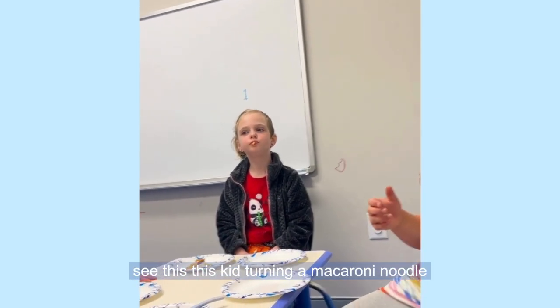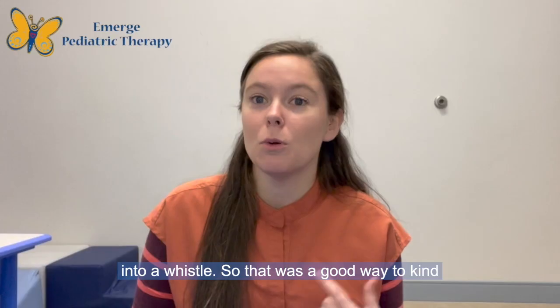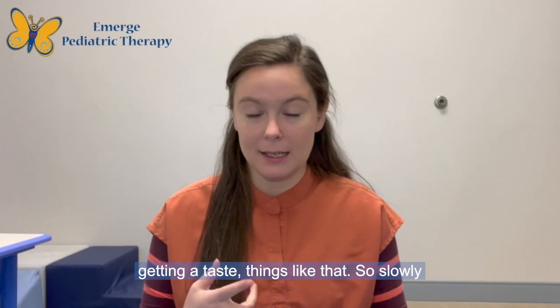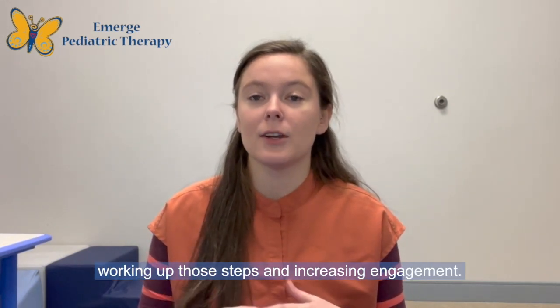In this video you see this kid turning a macaroni noodle into a whistle — a great way to bring that food up to the mouth. We're getting a smell, we're getting a taste, things like that. So we're slowly working up those steps and increasing engagement.